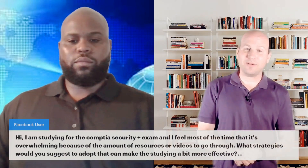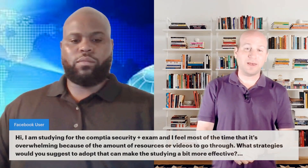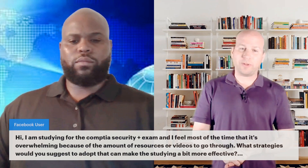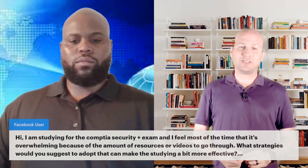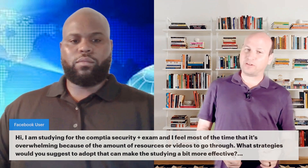This one comes from Facebook. It says: I'm studying for the CompTIA Security Plus exam, and I feel most of the time that it's overwhelming because of the amount of resources or videos to go through. What strategies would you suggest to adopt to make studying a bit more effective?